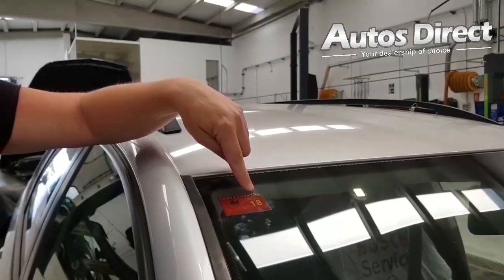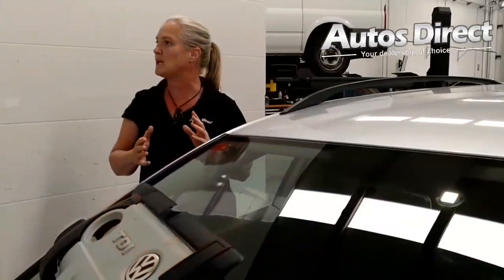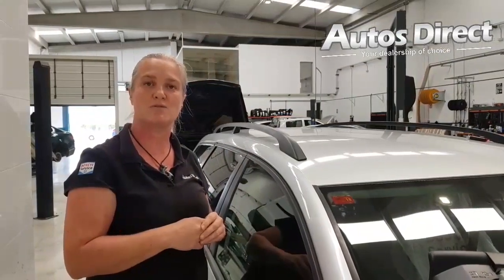It's worth checking your ITV documentation because it's not just the end of November — it could be at the beginning or during November. So check your documentation to be sure exactly what day you need to renew it by.